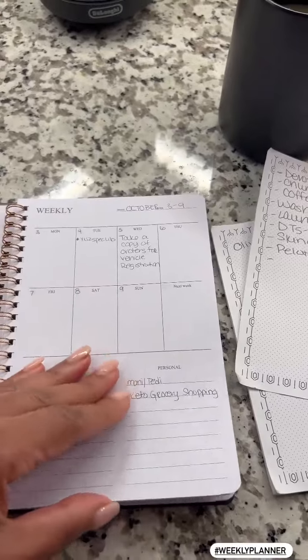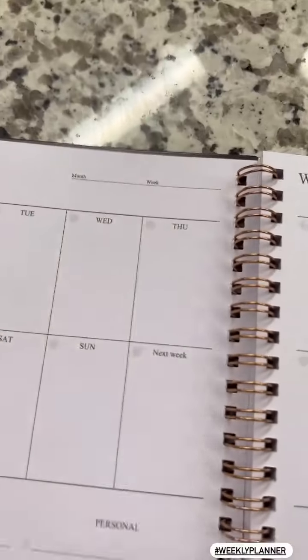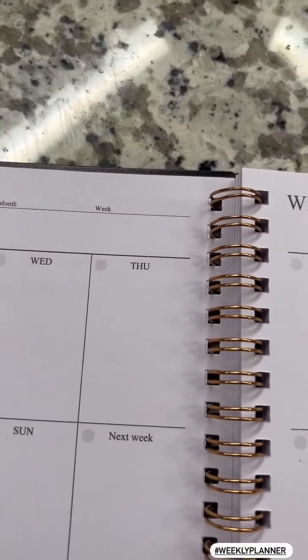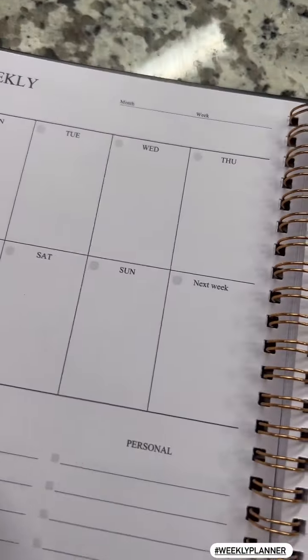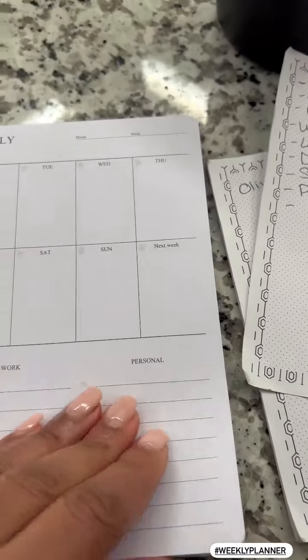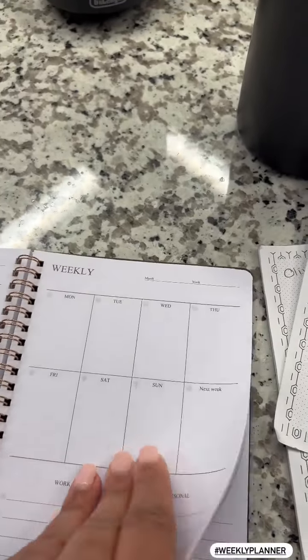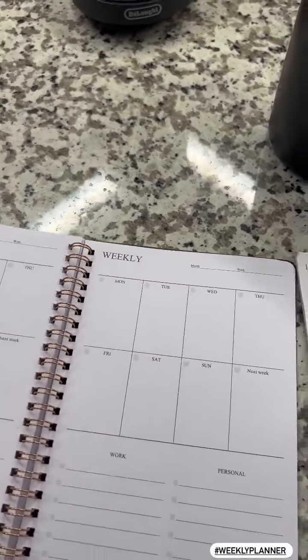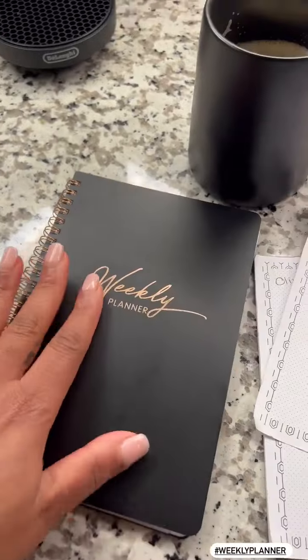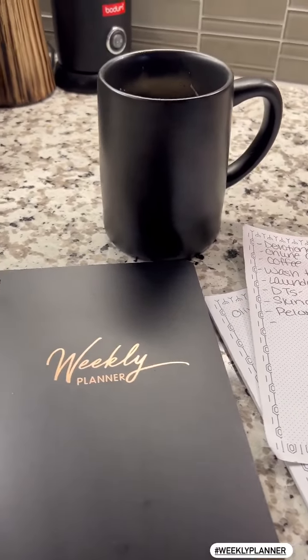I also want to show you this little weekly planner that I got. I haven't really started using it yet, but as you can see it's really simple — and sometimes I need to be a little simple. It's not dated; you put the month and week yourself and write down your work and personal tasks. I found this on Amazon, it's not expensive at all, and it's cute and aesthetically pleasing with your little coffee cup. I'll link it in the description.